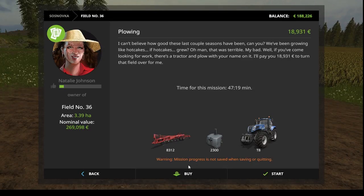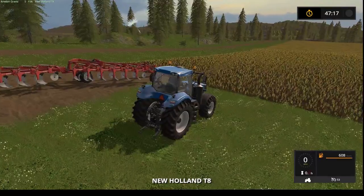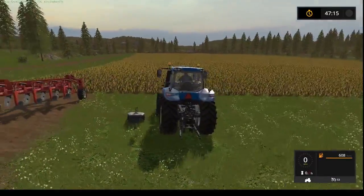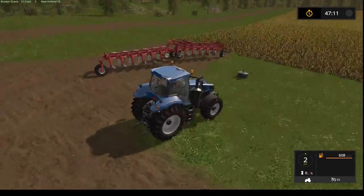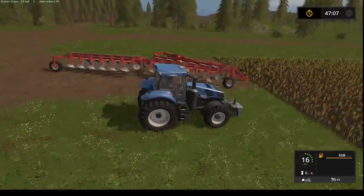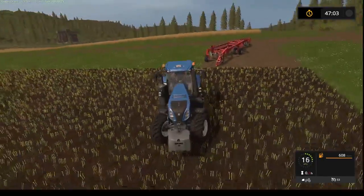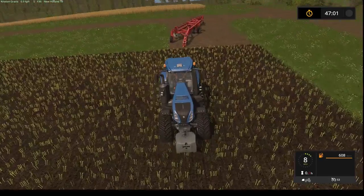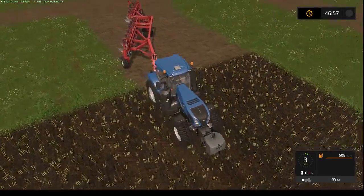We are back! We will help Nathalie Johnson to plow her field. Hopefully she'll enjoy and be a happy camper. It looks like we have 47 minutes, I think.